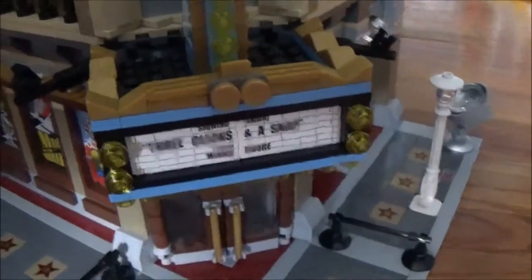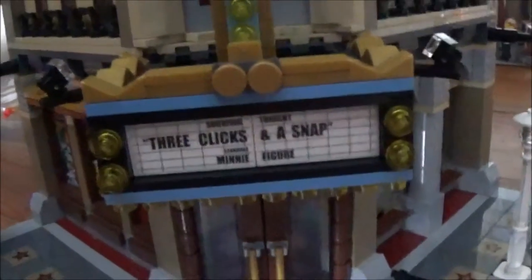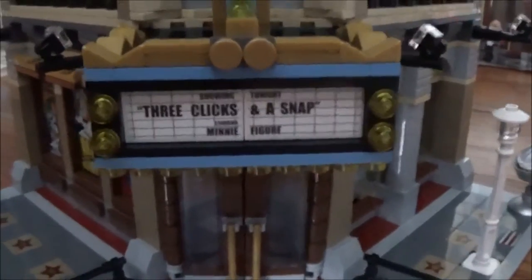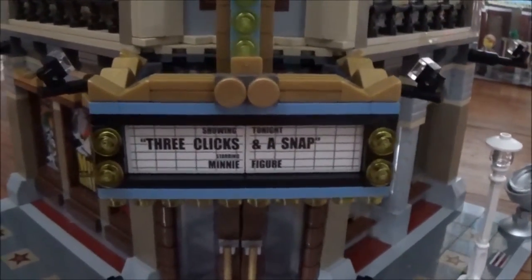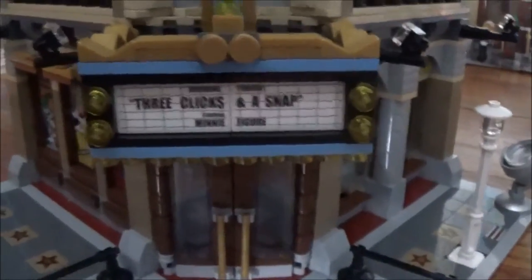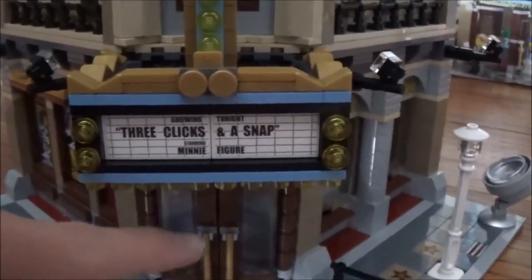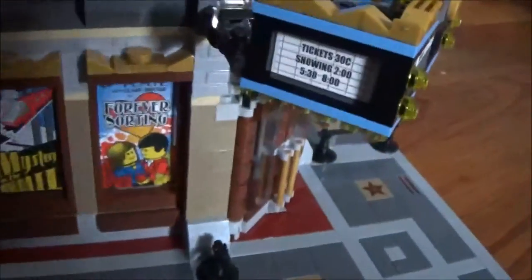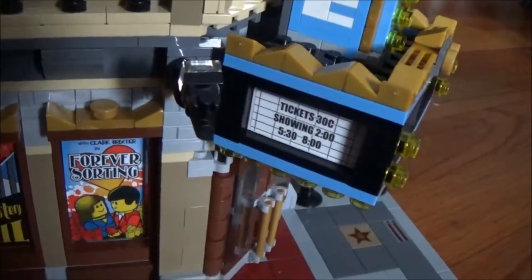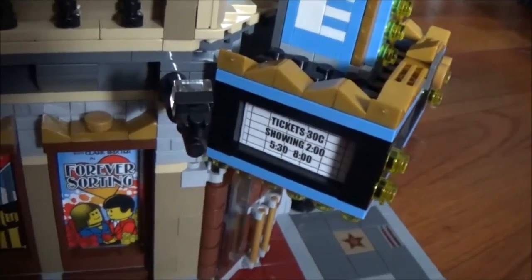On the front entranceway we have stickers that say 'Starring,' 'Showing Tonight,' 'Three Clicks and a Snap,' and 'Starring Mini Figure.' We also have lights running along the sides and bottom of this sign. On the sides it says tickets are 30 cents, and it's showing at 2 o'clock, 5:30, and 8 o'clock.